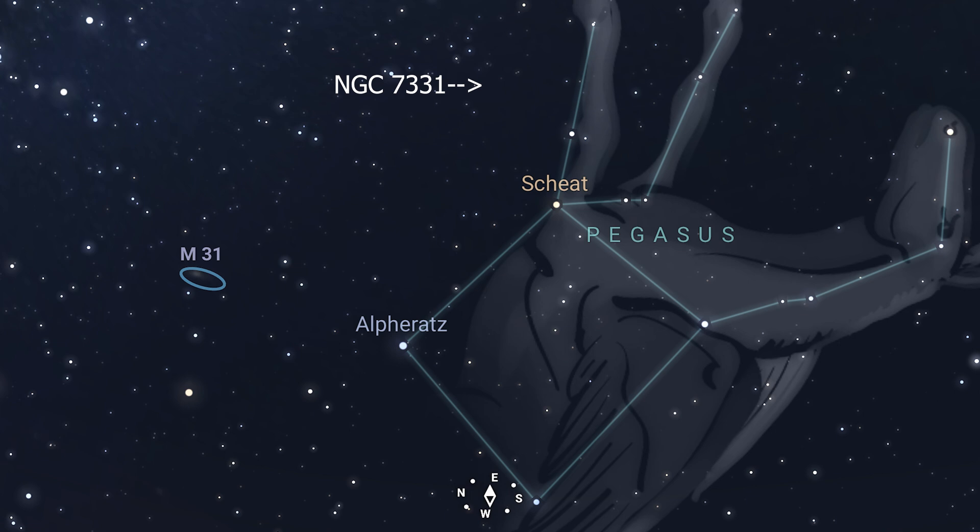To find this group of galaxies, go to the four stars that make the Great Square of Pegasus and look for Beta Pegasi, also known as Scheat. From Beta, go five degrees north and a little west to Eta Pegasi, also known as Matar. From Matar, go almost exactly four degrees north and just a tad west to find Stefan's Quintet. Don't confuse it with the nearby spiral galaxy NGC 7331, which is just one half degree north-northeast of NGC 7320 and is quite a bit brighter than the faint galaxies in Stefan's Quintet.